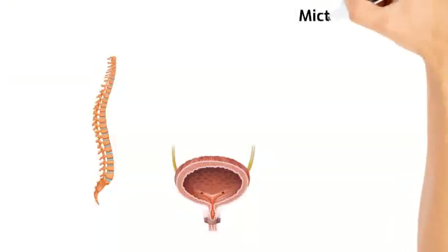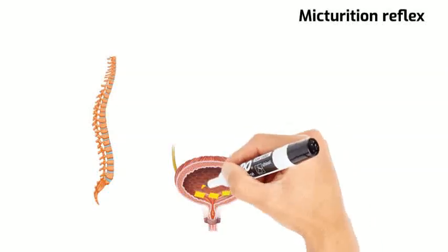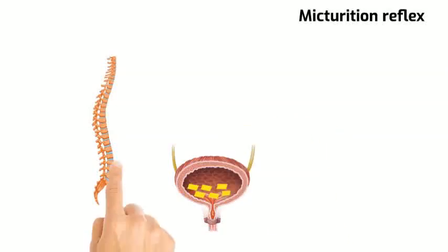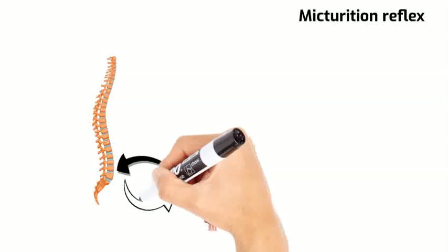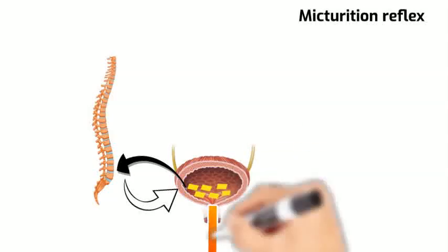Now let's talk about the micturition reflex. When urine accumulates inside the bladder, it will stimulate the stretch receptors on the wall of the detrusor muscles. This sends afferent sensory stimulations via the parasympathetic nerves to the sacral segments, which in turn activate the parasympathetic innervation that contracts the bladder, causing emptying.